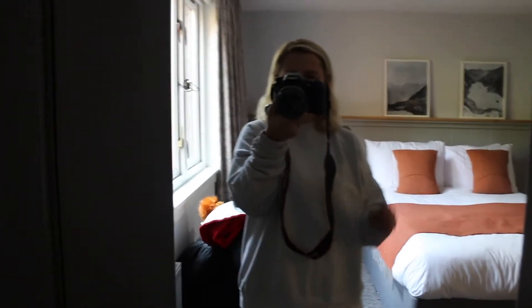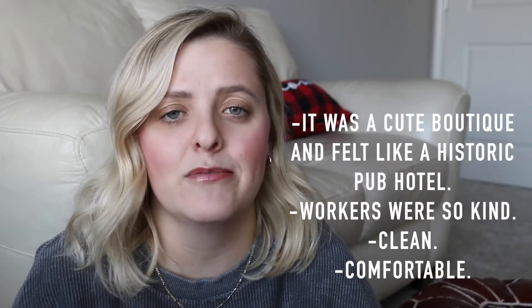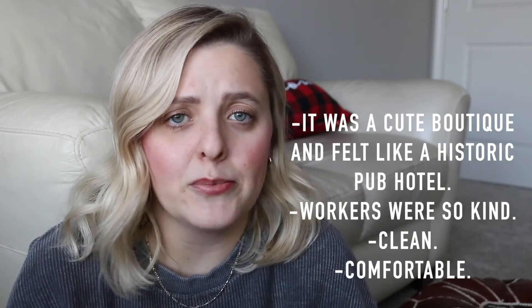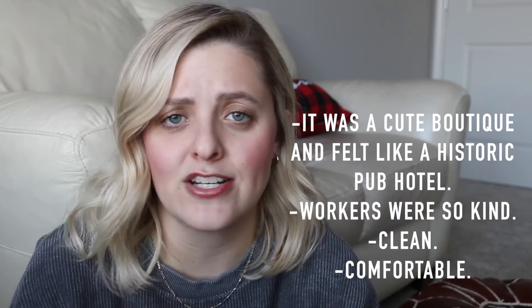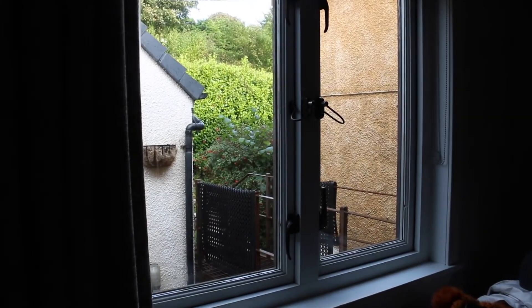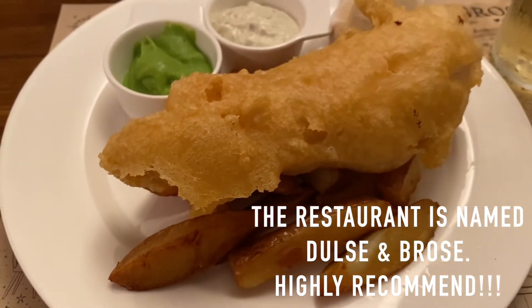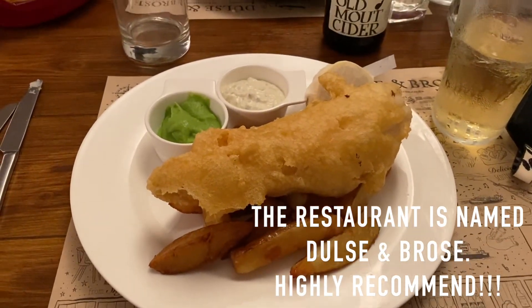There are far more pros than cons. I absolutely loved the stay — it felt like a really cute boutique hotel with a historic feel. Everyone who worked there was so nice, it was really clean, and I slept great. I opened the window at night and got that fresh Scotland breeze, which was amazing. The hotel restaurant is literally delicious — so many amazing meals, and we even made some good friendships with other guests.